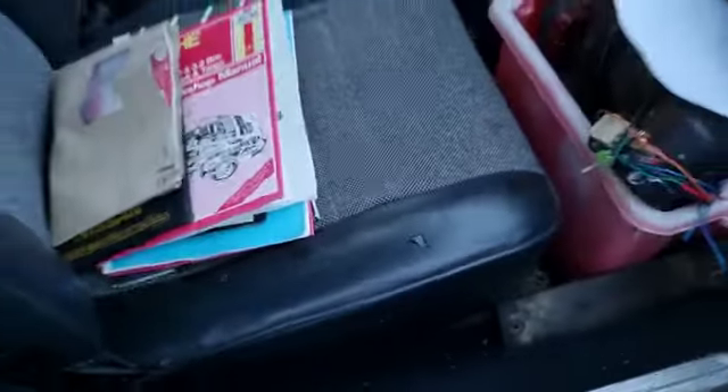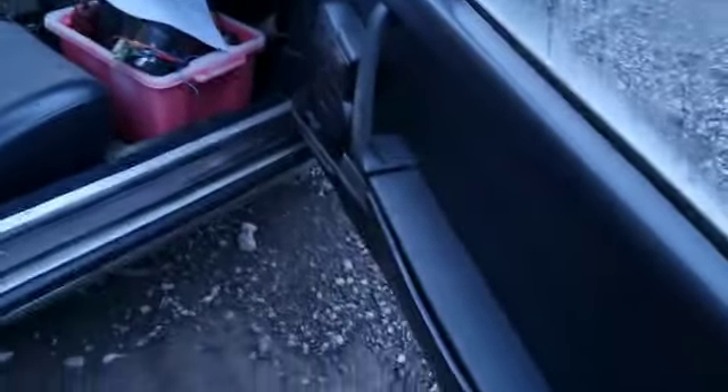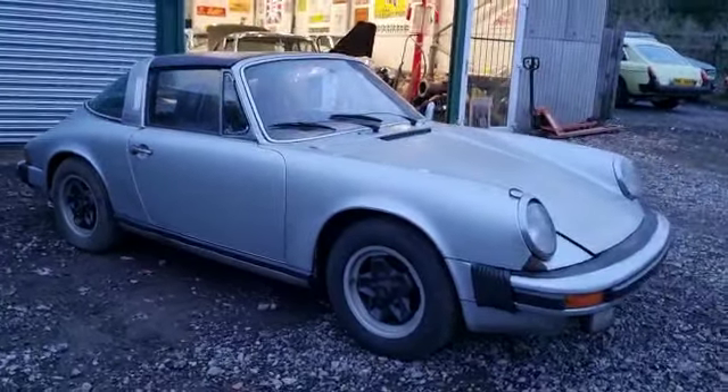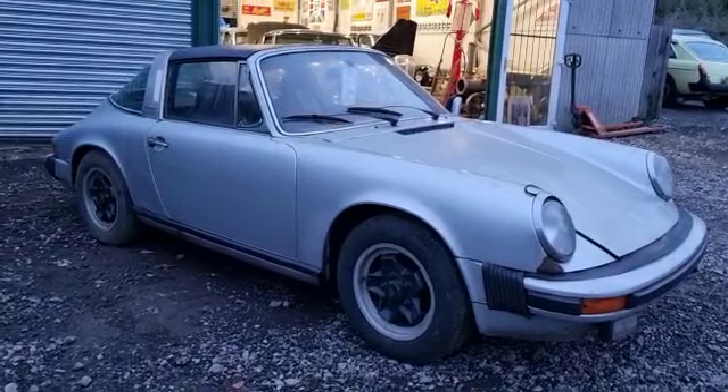There she is — it is a project, it does want a bit of love, but it will make a lovely car when it's done. Nip down and have a look. Thank you.